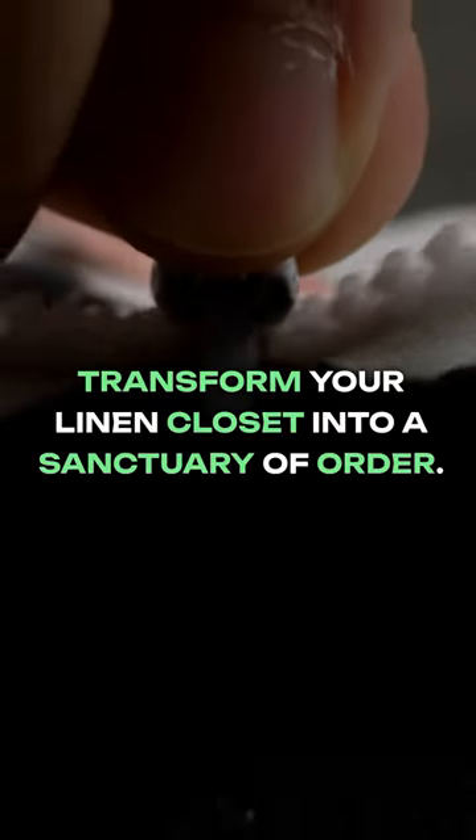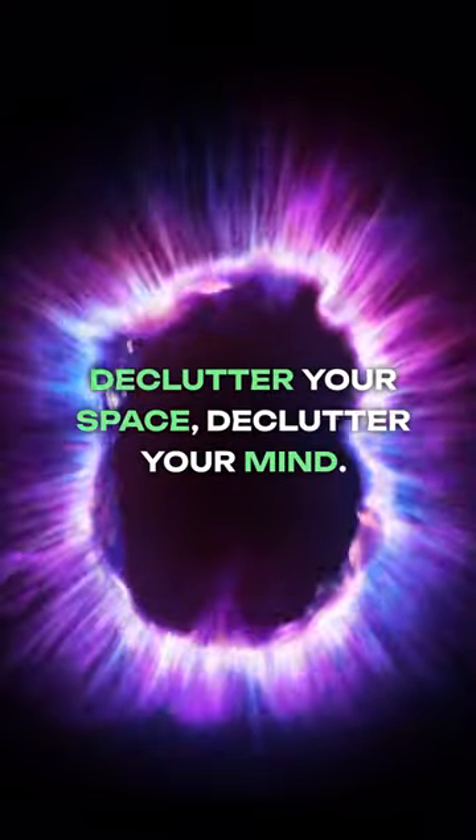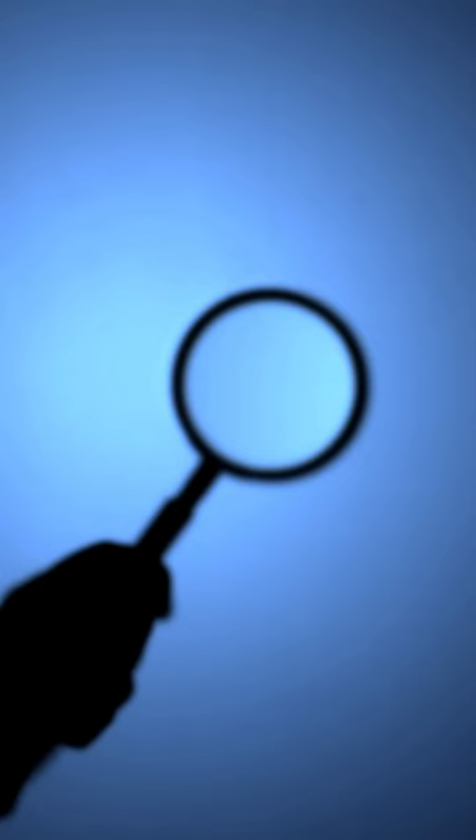Transform your linen closet into a sanctuary of order. Embrace the magic of simplicity. Declutter your space. Declutter your mind. Experience the joy of finding what you need when you need it.